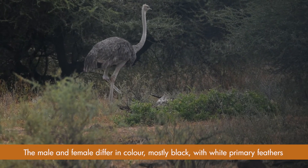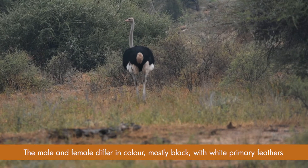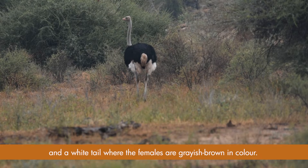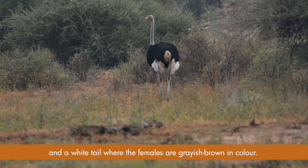The male and female differ in colour: the male is mostly black with primary white feathers and a white tail, whereas the females are greyish-brown in colour.